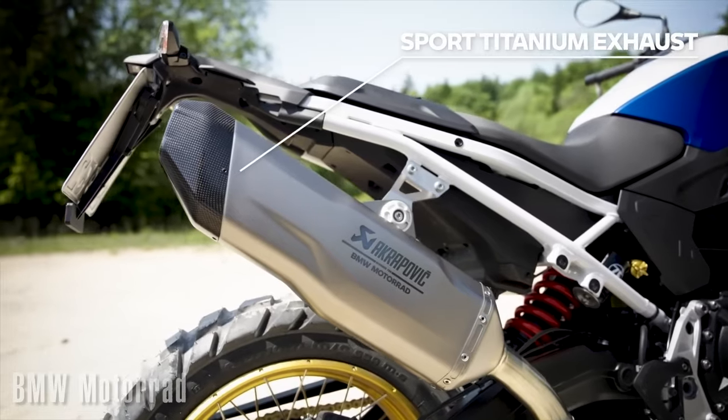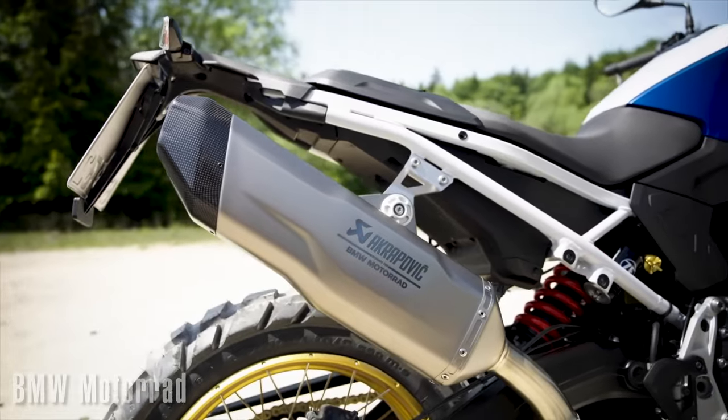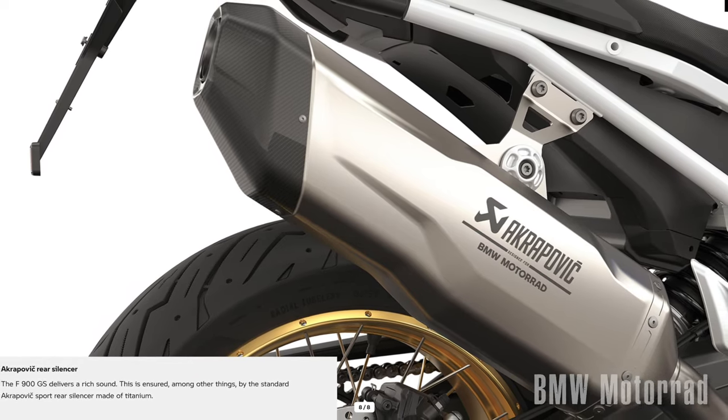Another thing I like about this bike is that it comes with some pretty nice exhaust — and I'm going to pronounce it just like they told me in Slovenia — Akrapovic. It's going to sound great, it's going to be light, and it's going to stay a lot cooler and be less hot to touch than most stock exhausts. Great that it comes with nice aftermarket — well, OEM in this case, but sort of aftermarket as well.